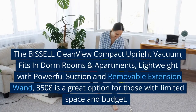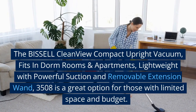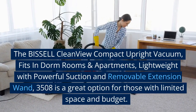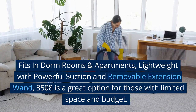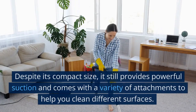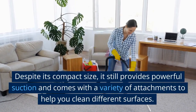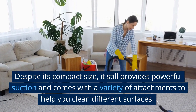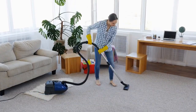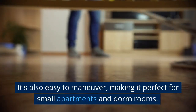The Bissell CleanView Compact Upright Vacuum, which fits in dorm rooms and apartments, is lightweight with powerful suction and a removable extension wand, model 3508. It's a great option for those with limited space and budget. Despite its compact size, it still provides powerful suction and comes with a variety of attachments to help you clean different surfaces. It's also easy to maneuver, making it perfect for small apartments and dorm rooms.